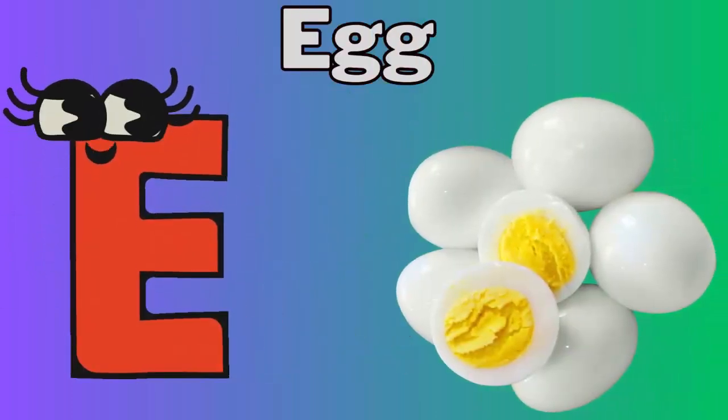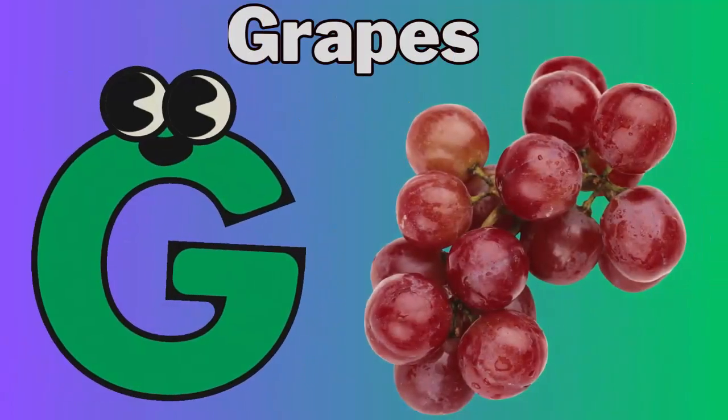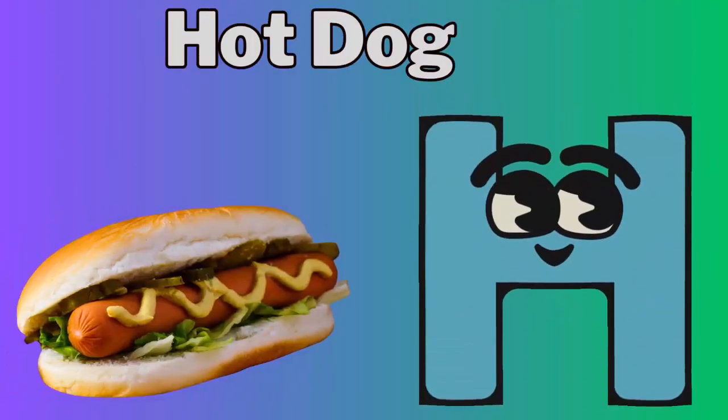E for egg. F for french fries. G for grapes. H for hot dog.